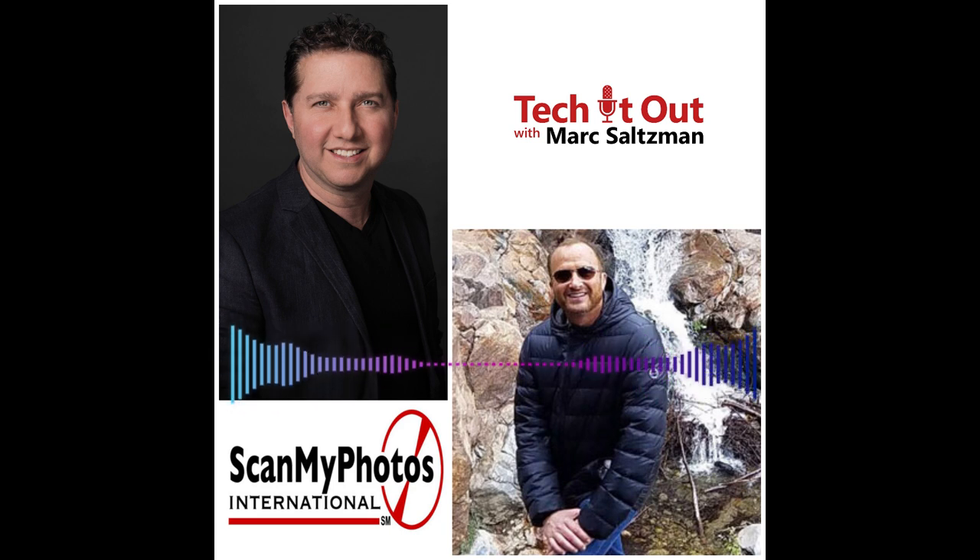No doubt you still have paper photos in your home, whether they're in photo albums, behind glass and picture frames, or maybe you've got a shoebox of loose memories. For the past 30-plus years, our next guest, Mitch Goldstone, CEO of ScanMyPhotos.com, has been digitizing your precious memories so you don't have to.